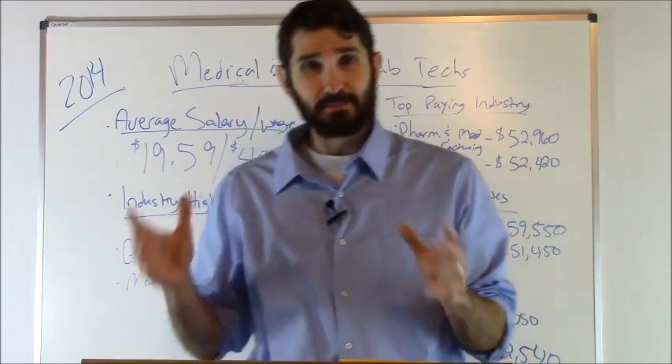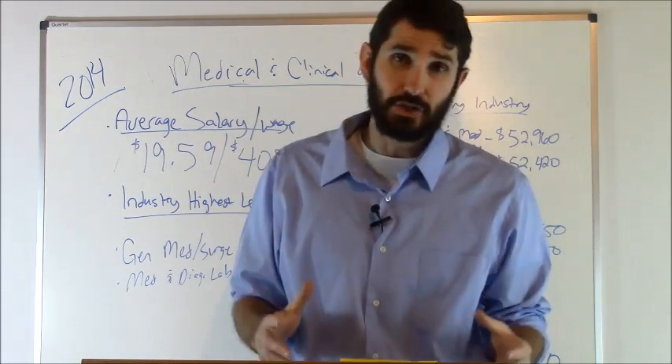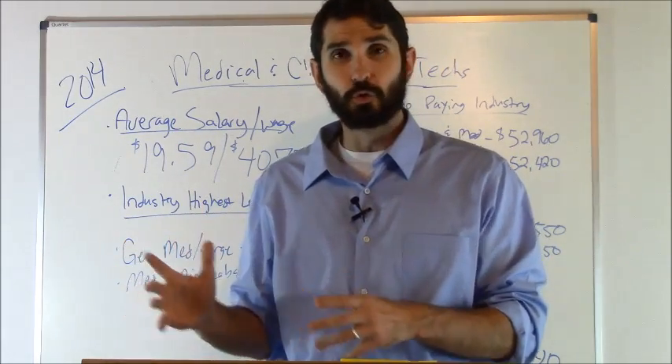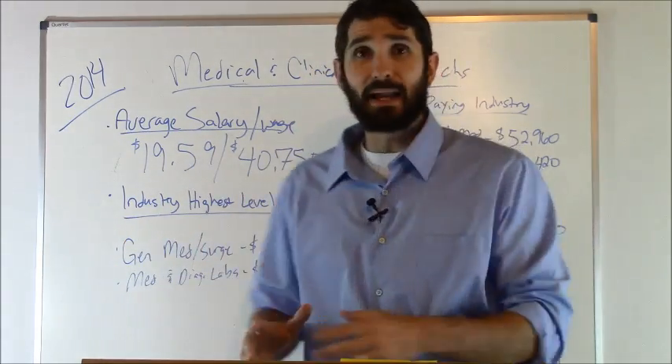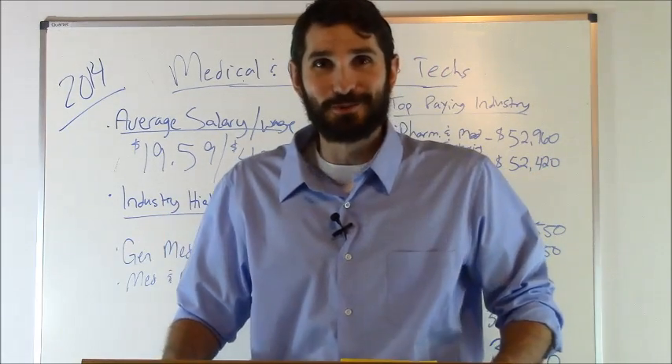So that's some salary information for those of you who may be interested in becoming a medical and clinical laboratory technician. It's different from a technologist, which does require a little bit more schooling, but that's not bad at all for the amount of schooling you get. Thank you so much for watching, and make sure to subscribe to our YouTube channel.